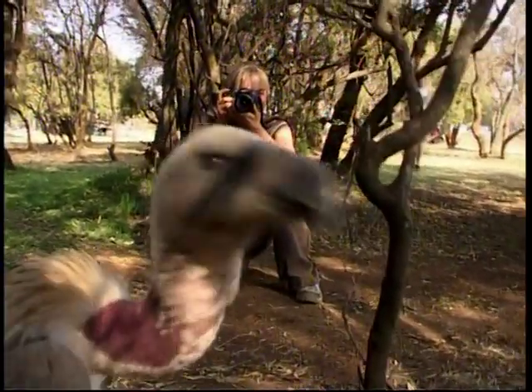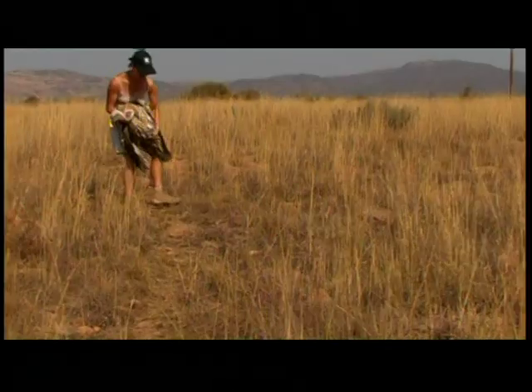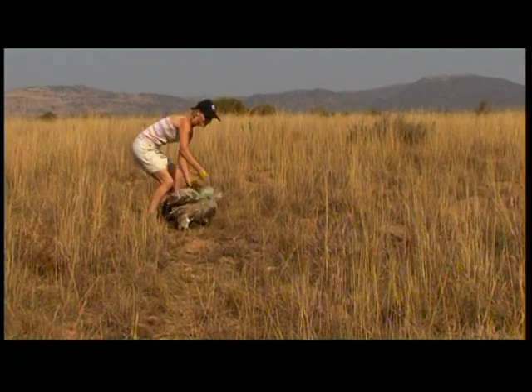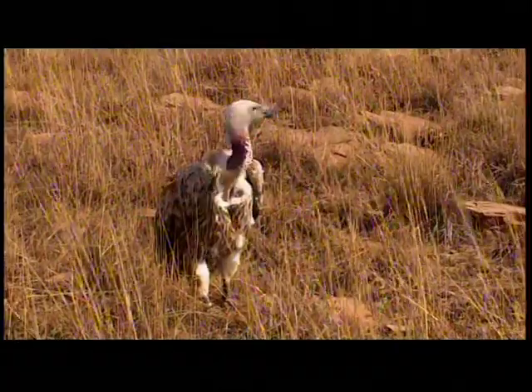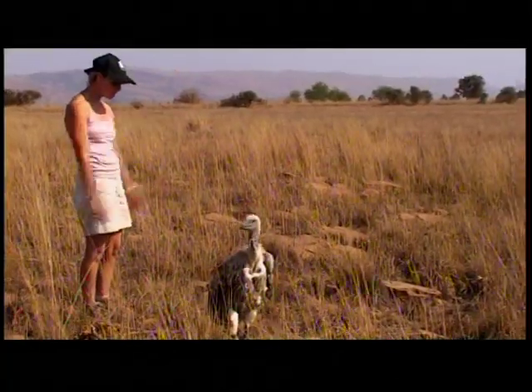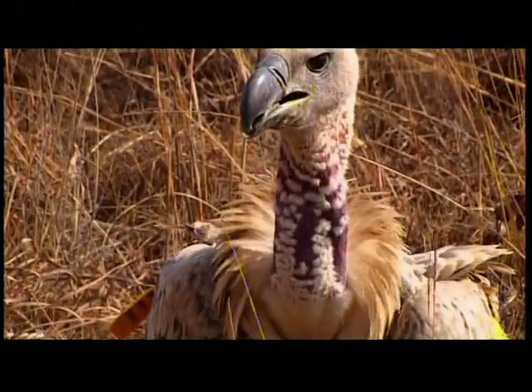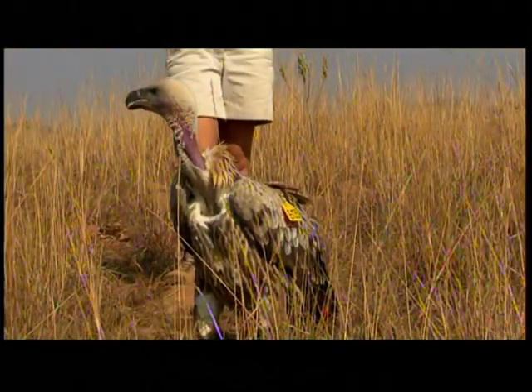Things are looking positive, however. There are many people passionately involved in vulture conservation. Vultures are still faced with daily environmental and habitat challenges which remain a threat, but thanks to conservation heroes, each bird saved makes a difference. Without care and rehabilitation, a recovery like this would not be possible.